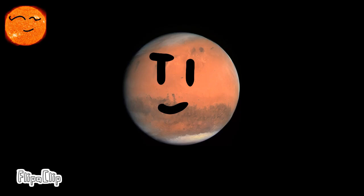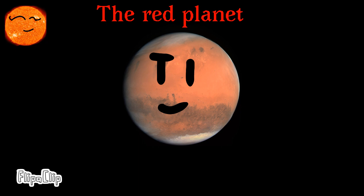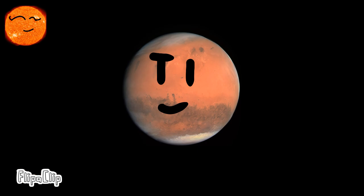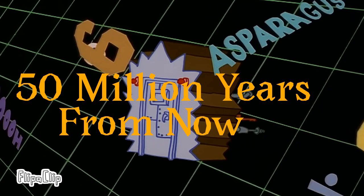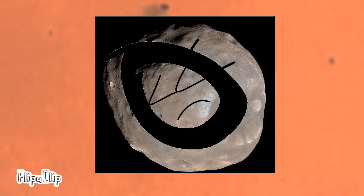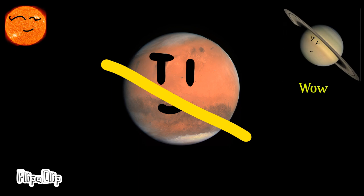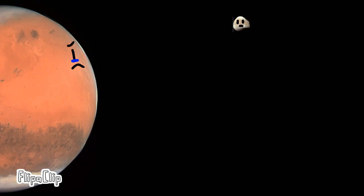Mars is the fourth planet in our solar system, and has a big feature named Olympus Mons, which is about three times bigger than Mount Everest. Mars has two small moons named Phobos and Deimos. Phobos is slowly drifting towards Mars, while Deimos is slowly drifting away. Fifteen million years from now, Phobos will get too close and be torn apart in orbit, forming a ring system similar to Saturn's. Eventually, Deimos will drift too far away for Mars' gravity to hold onto it.